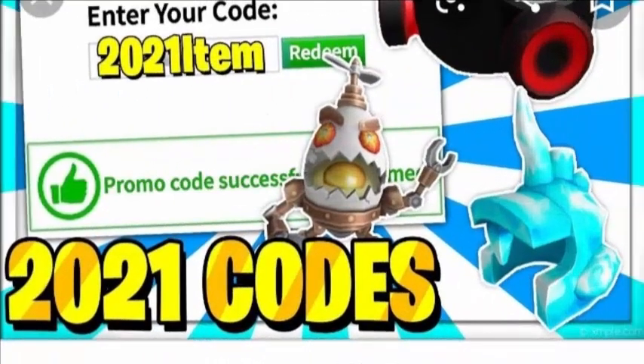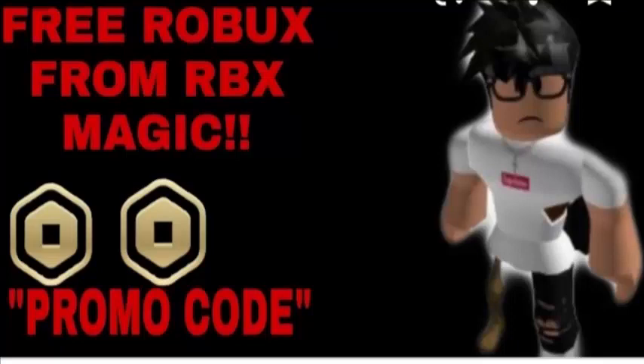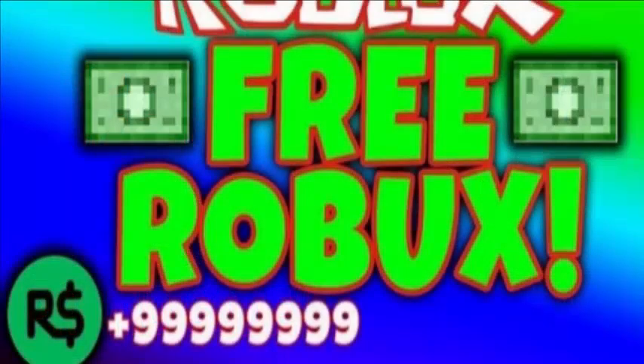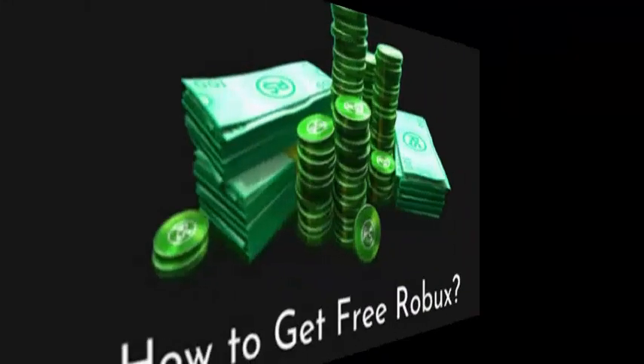Character customization is a huge part of Roblox. Everyone wants to look their best but not everyone wants to pay Robux for new clothes. Thankfully there are tons of Roblox promo codes that give you free clothes and items. These are all the working Roblox promo codes out there as of January 2021.